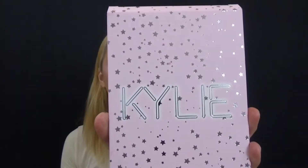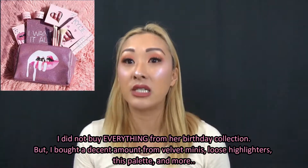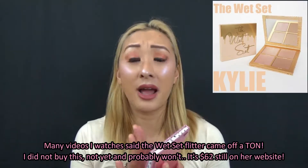This is the 'I Want It All' Kylie Cosmetics pressed powder palette. It includes eyeshadows, a highlighter, and a blush — from her birthday collection from 2017. I know it's genuine because I only buy Kylie Cosmetics products directly from her website. It's very glorious and glittery; the glitter does come off a little bit, but nowhere near as bad as her wet set highlighting palette, which was $62. On the back it says Kylie Jenner, pressed powder palette, and lists all the shade names.